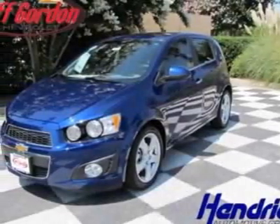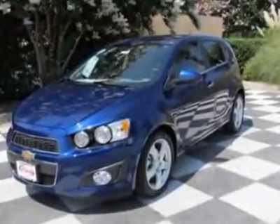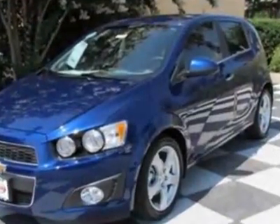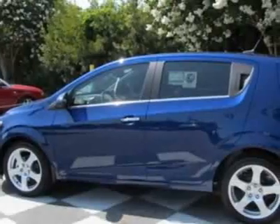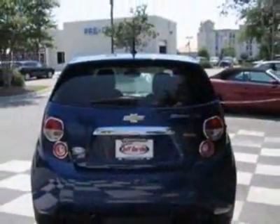Check out this new 2012 Chevrolet Sonic. For your protection, this vehicle has a full factory warranty. This vehicle gets an estimated 25 miles per gallon in the city and an estimated 35 on the highway.